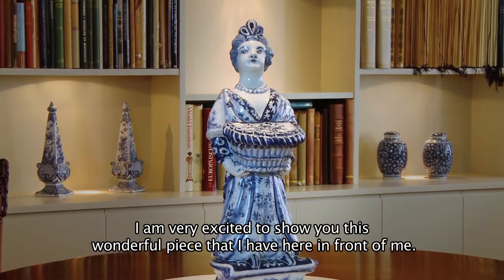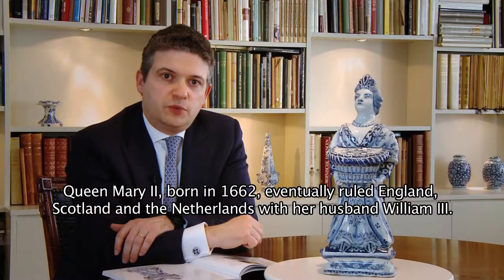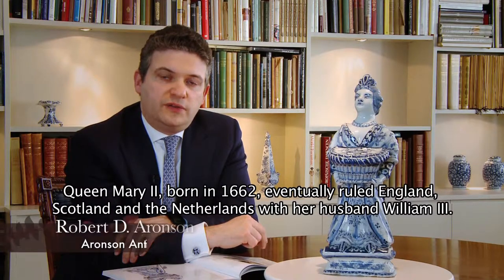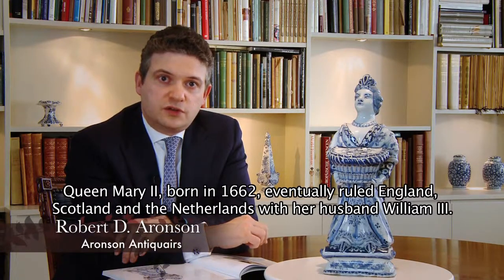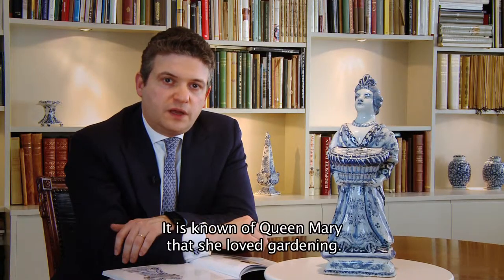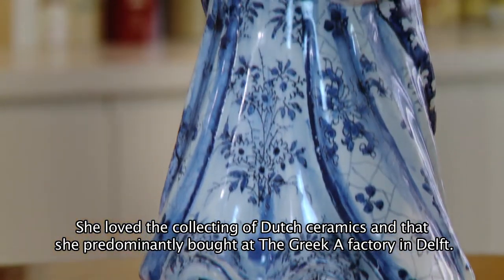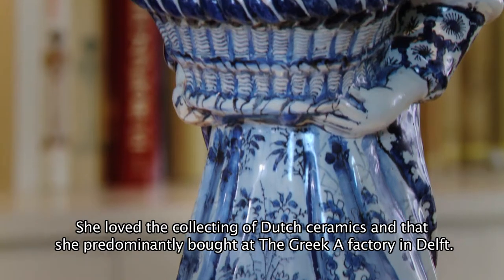I'm very excited to show you this wonderful piece that I have here in front of me. Queen Mary II, born in 1662, eventually ruled England, Scotland and the Netherlands with her husband William III. It is known of Queen Mary that she loved gardening, it is known of her that she loved the collecting of Dutch ceramics and that she predominantly bought at the